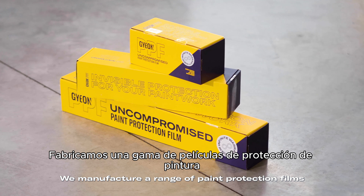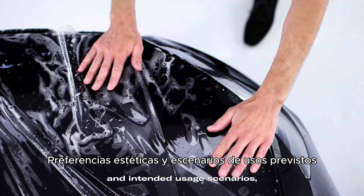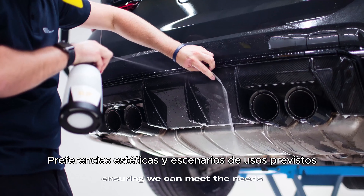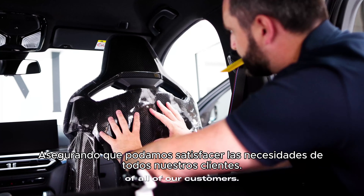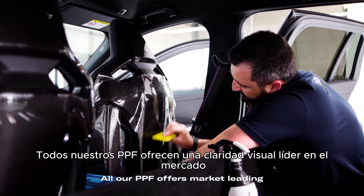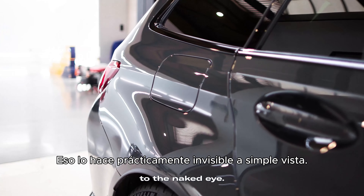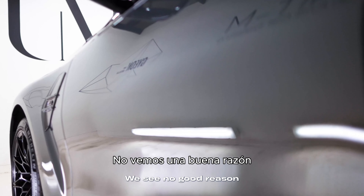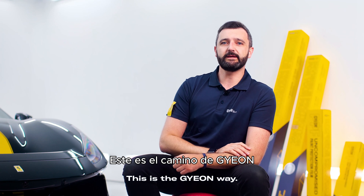We manufacture a range of paint protection films to suit different price points, aesthetic preferences and intended use scenarios, ensuring we can meet the needs of all of our customers. All our PPF offers market-leading visual clarity that makes it virtually invisible to the naked eye. We see no good reason for accepting any type of visual compromise. This is the GEON way.